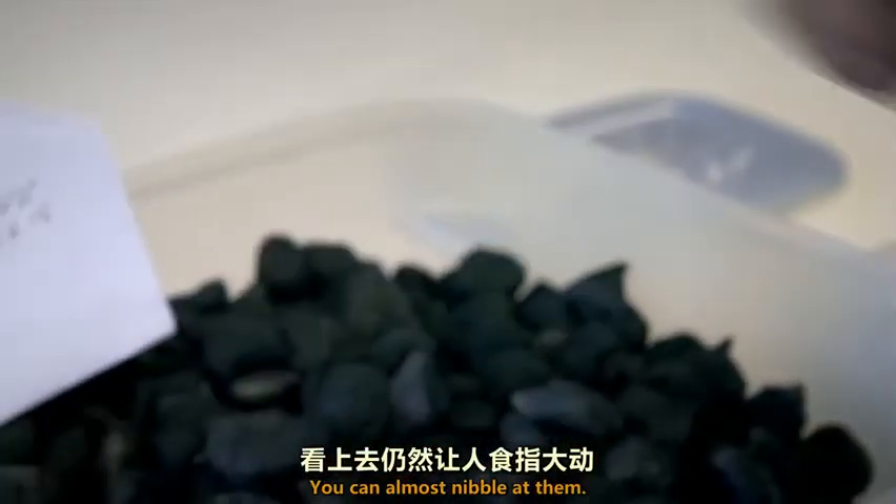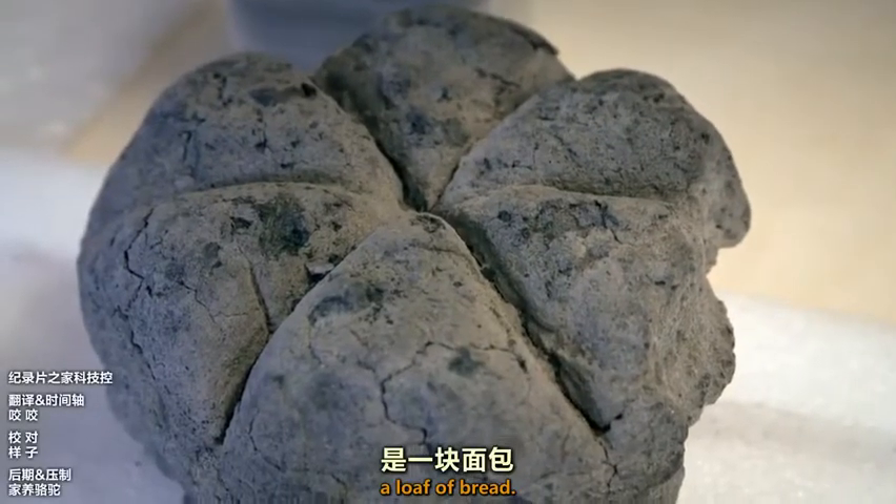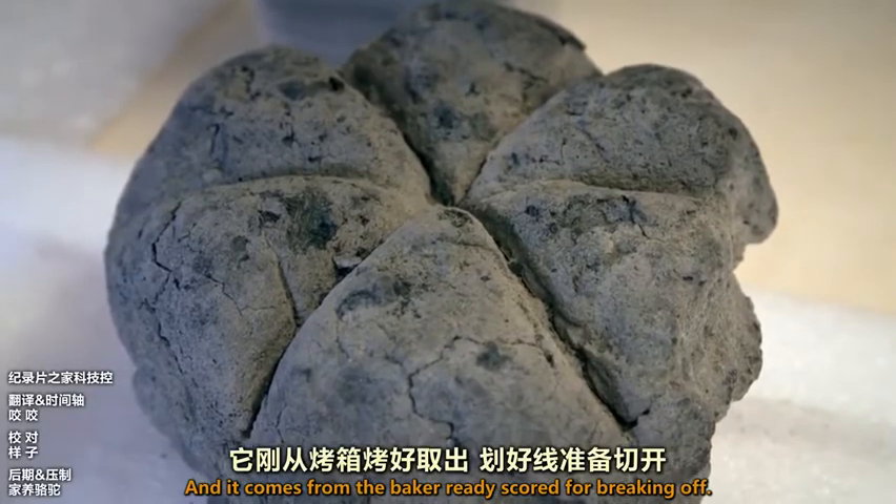You can almost nibble at them. And here — this is my favourite — a loaf of bread. And it comes from the baker, ready scored for bread.